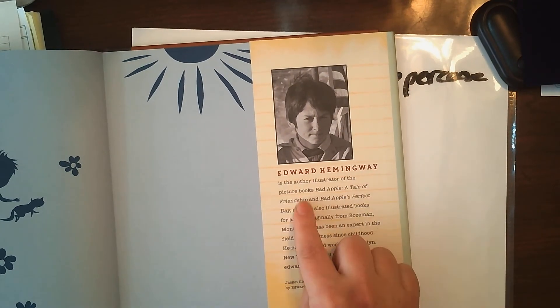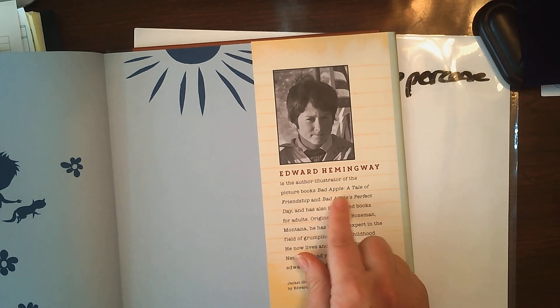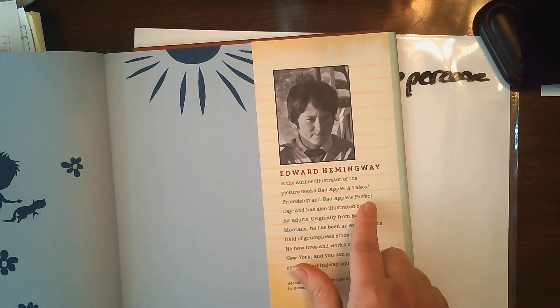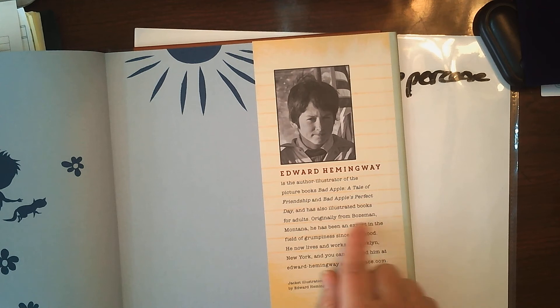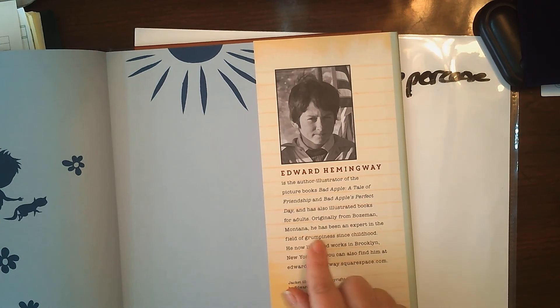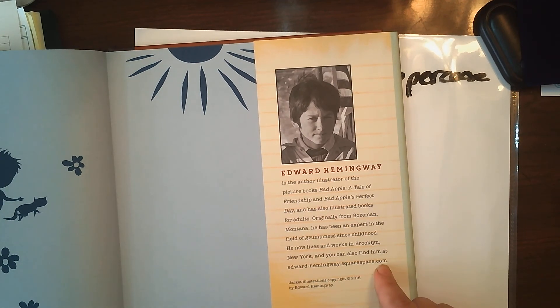Edward Hemingway is the author and illustrator of this picture book and The Bad Apple: A Tale of Friendship, Bad Apple's Perfect Day, and he also illustrated books for adults. Originally from Bozeman, Montana, he has been an expert in the field of grumpiness since childhood. He now lives and works in Brooklyn, New York, and you can also find him at edwardhemingway.squarespace.com.